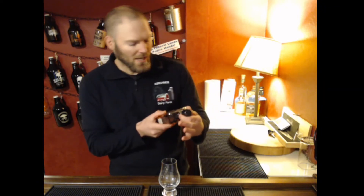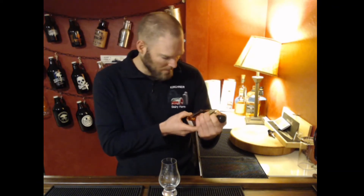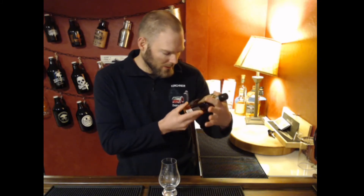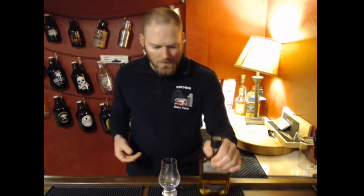Welcome to another episode of Life and Whiskey. I'm Jordan, and today we're going to look at Jack Daniel's very own Gentleman Jack Double Mellowed Tennessee Whiskey, another Lynchburg, Tennessee product — 80 proof, 40% ABV.